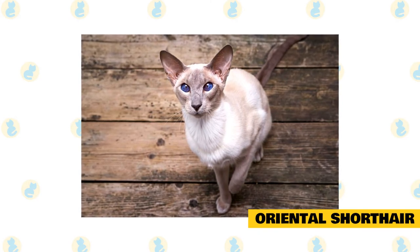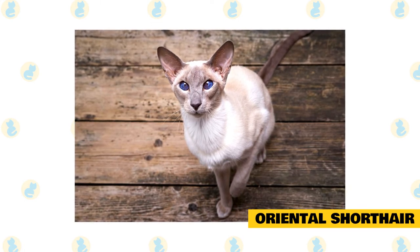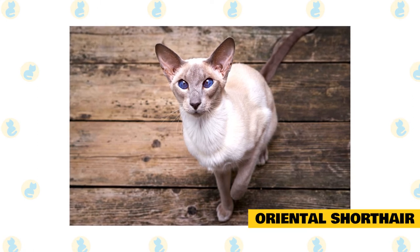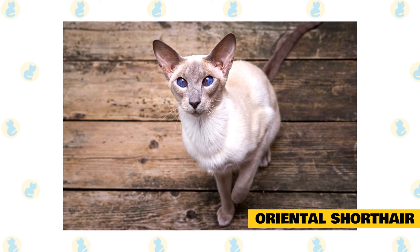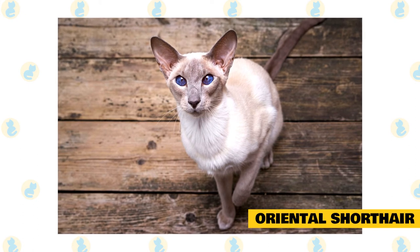Oriental Shorthair: because of their connection to the Siamese family, Oriental Shorthairs are similarly easy to groom, says Gonano. Long and slender like the Siamese, Oriental Shorthairs differ in their coloring, which can come in over 300 colors and patterns that include ebony, white, bicolor, and tabby. A loving, entertaining breed, these kitties like to be the center of attention and can become sensitive if ignored or left alone too often.